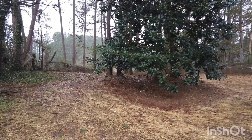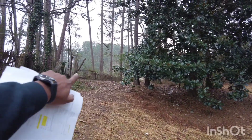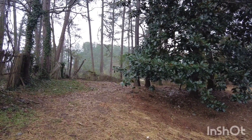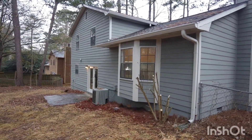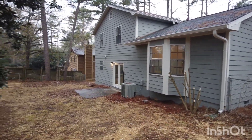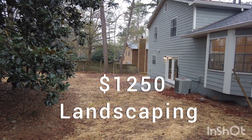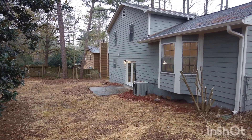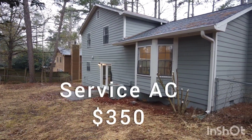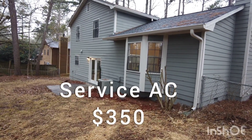There used to be a shed here — we got rid of that. I'm waiting for the rain to stop so I can fix the fence on the back side of the house. The only landscaping we did was clean up all the leaves and put down grass seed. Luckily the AC was still working, so we only serviced that AC unit.